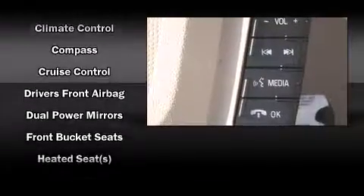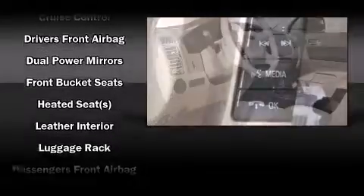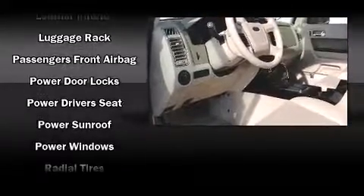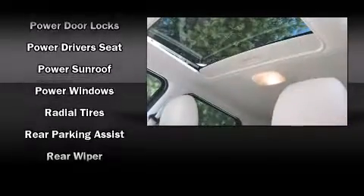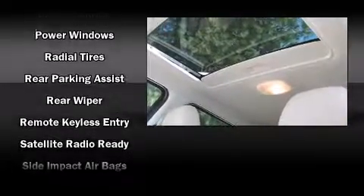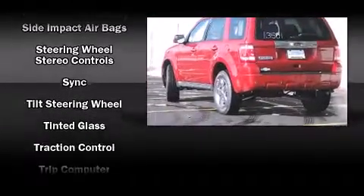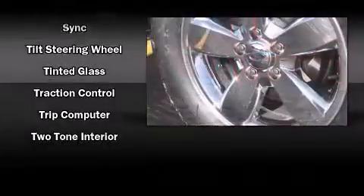Ford also prioritized safety and security by including head curtain airbags, front side impact airbags, traction control, brake assist, ignition disabling, and ABS brakes. With electronic stability control supplementing mechanical systems, you'll maintain precise command of the roadway.